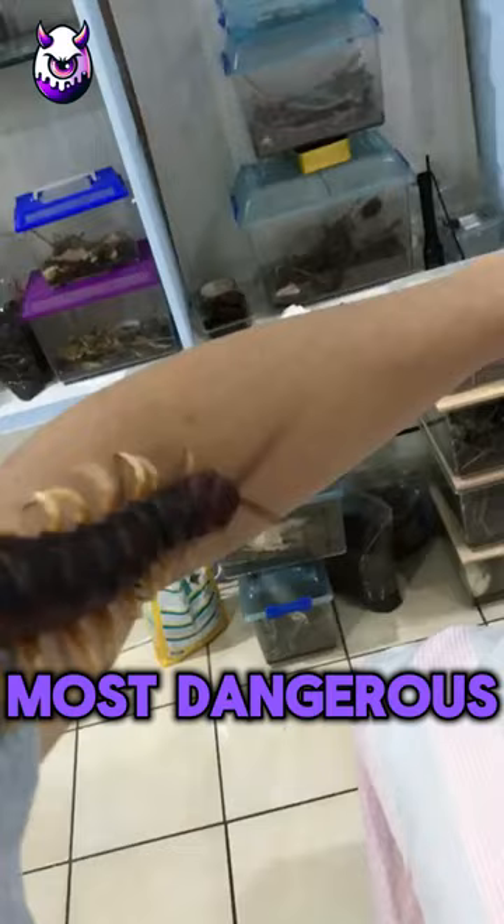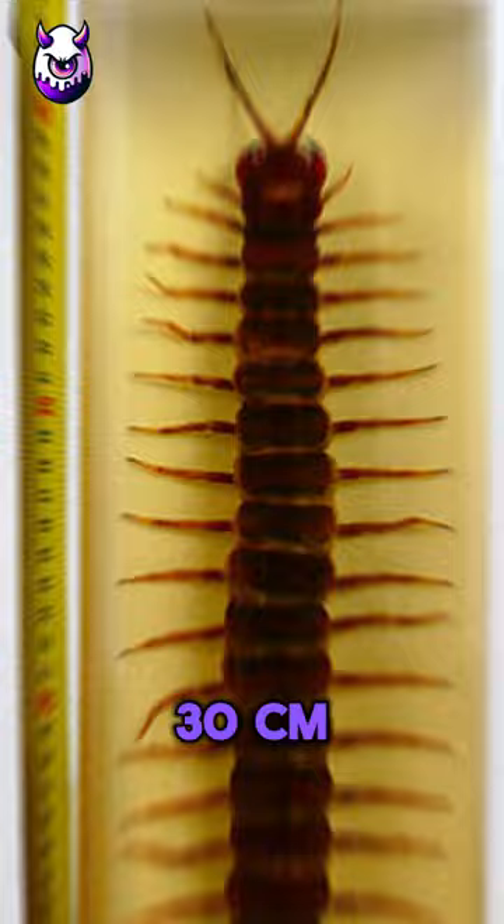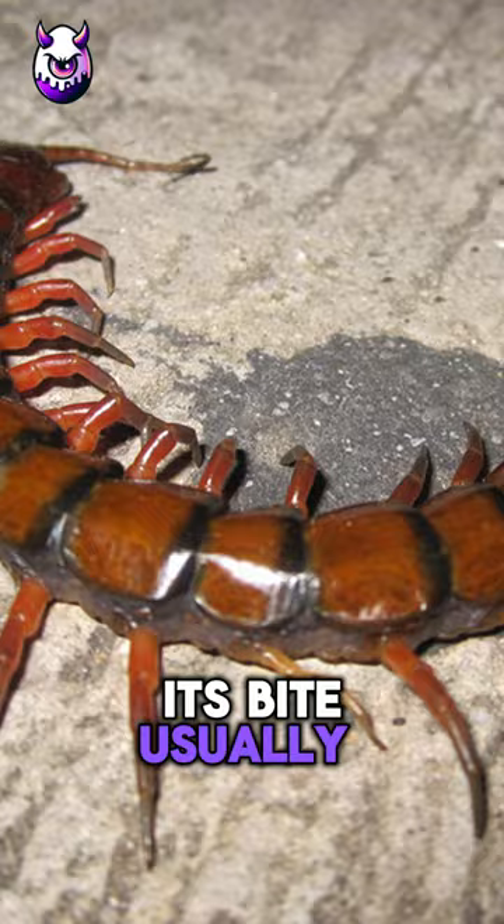It's one of the most dangerous bugs worldwide, measuring about 25 to 30 centimeters. It loves warm, damp spots and can sneak inside. Although it's tough, its bite usually isn't deadly, unless you're a kid or already sick.